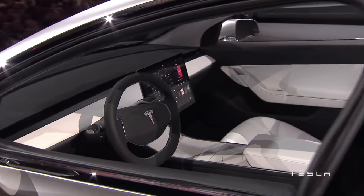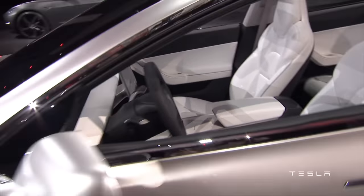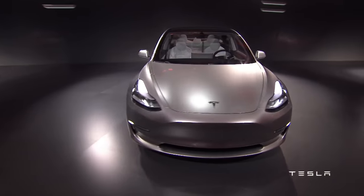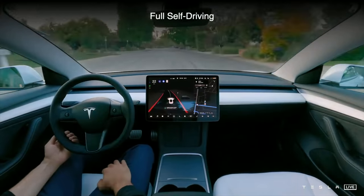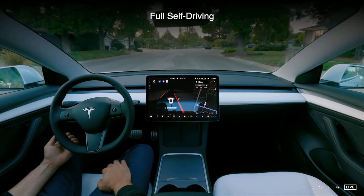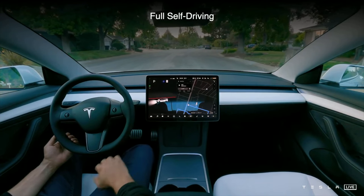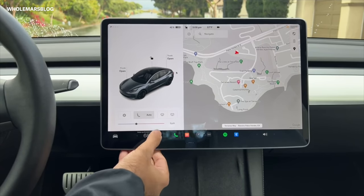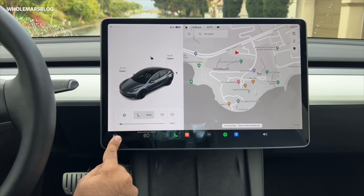The idea of adding CarPlay or Android Auto to the Tesla can be a little controversial. Some just love the simple, minimal Tesla interface and don't see the need to clutter it all up. And I totally get that point. Once you live with the car and use Tesla software, you'll see not only is Tesla software really good, but maybe you don't really need any Apple or Google software involved at all.